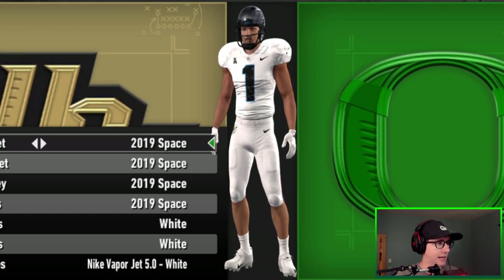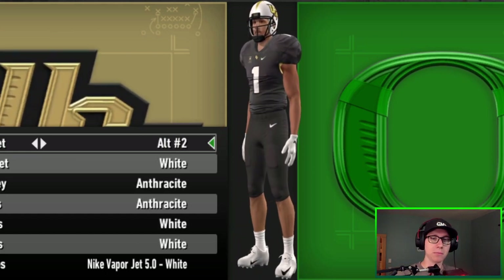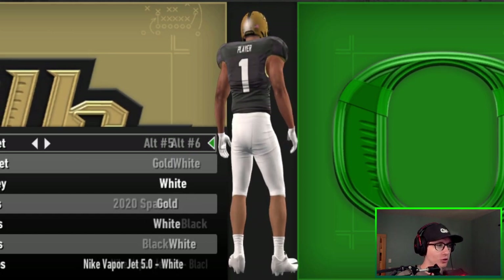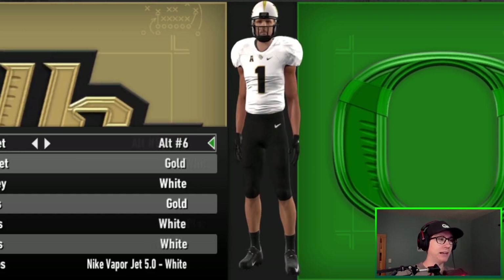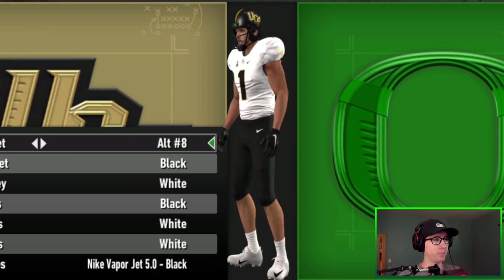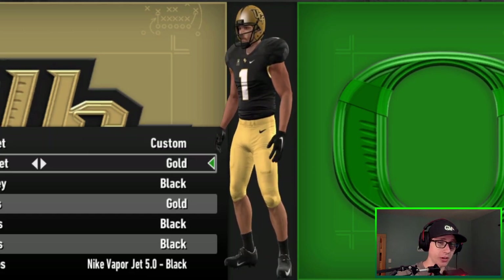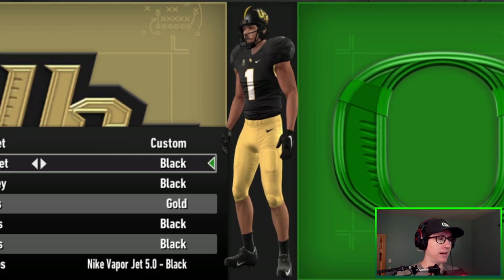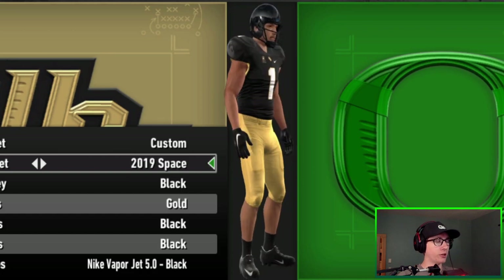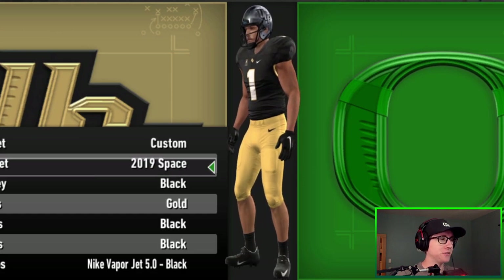The mod team did an incredible job putting these into the game — one of my favorite, if not my favorite, uniforms in this update. UCF also has tons of alternates, so you'll be able to mix and match quite a bit. When you get to Alternate 10, you know there's a lot to work with. There are a lot of helmets for the Knights, and the space helmet honestly works with a surprising amount of combinations.